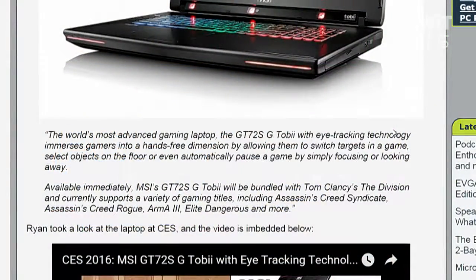As noted in the post, games with Tobii support include Assassin's Creed Syndicate, Assassin's Creed Rogue, Arma 3, Elite Dangerous, and the new Tom Clancy's The Division, which is coming out this month or in March. The laptop also includes a copy of The Division. The idea of Elite Dangerous with eye-tracking technology sounds really, really cool — a space sim with eye-tracking has a lot of potential to be useful and fun.